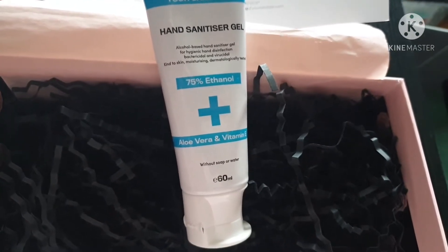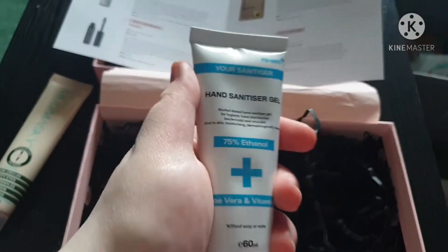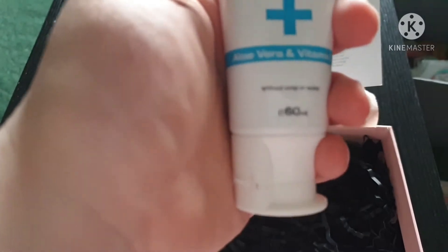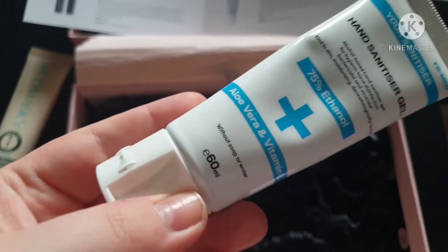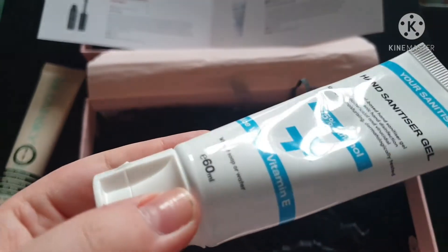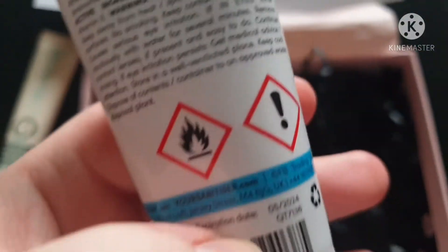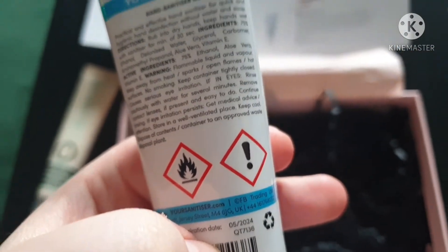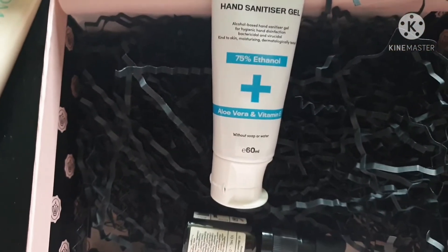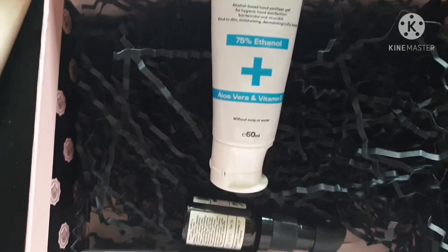It's also a handy size to keep in your bag while you're out and about — 60 ml. Scent-wise it's not that bad; it's not heavily alcoholic the way some are. On the moisturizing side it's not too bad — it really does moisturize my hands and it doesn't dry them out like most sanitizers do, which is great. Overall it's great.